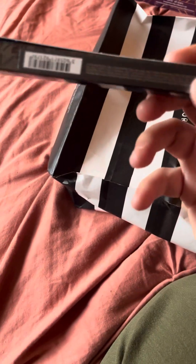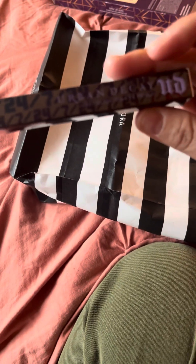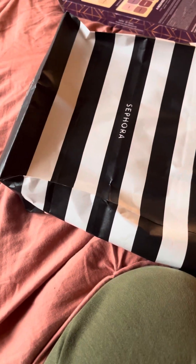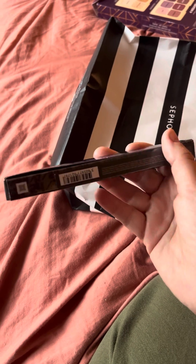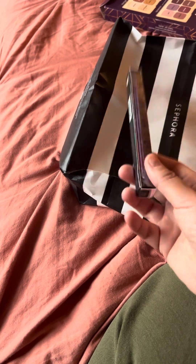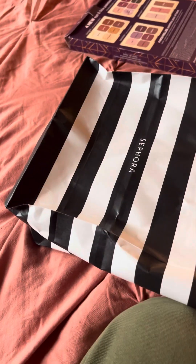Then I also got my eyeliner from Urban Decay — I love this eyeliner. It's the Black Market eyeliner, basically just a black eyeliner. I love their eyeliners — I've had mine for almost a year now and it's almost done. It takes me at least eight months to go through an eyeliner. I don't use it that often, so that will be good for another eight months. I see that as a deal.